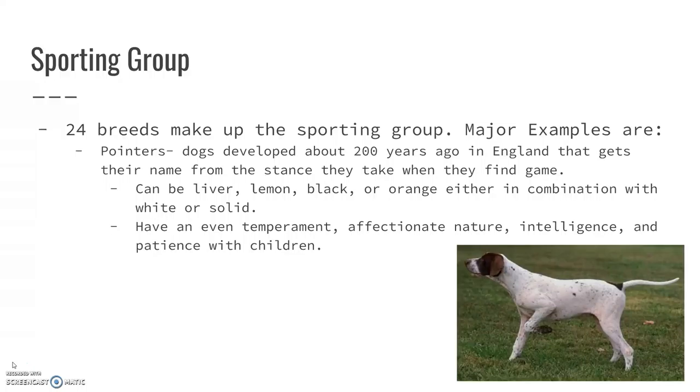They're very even tempered, super affectionate, incredibly intelligent, and they're very patient with kids. So they make a good dog to have around young children.